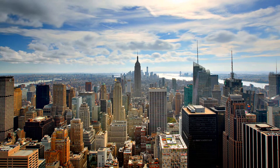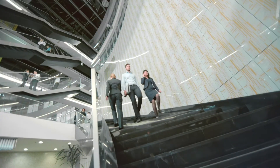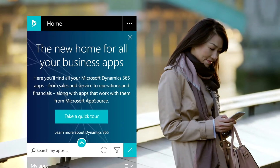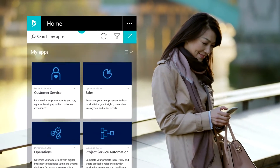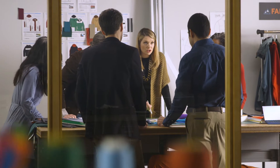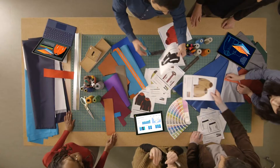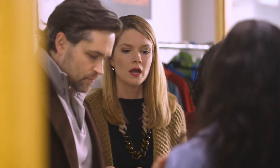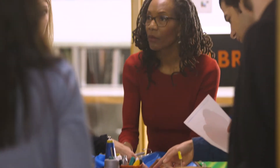In today's business environment, to effectively engage customers, to identify and capture new opportunities, organizations must have a complete and connected view across their customers and all operations. Microsoft Dynamics 365 is the next generation of intelligent business applications that gives you that visibility. It empowers everyone in an organization to make data-driven decisions, drive productivity, and modernize business growth.